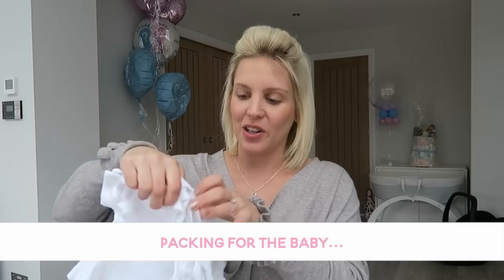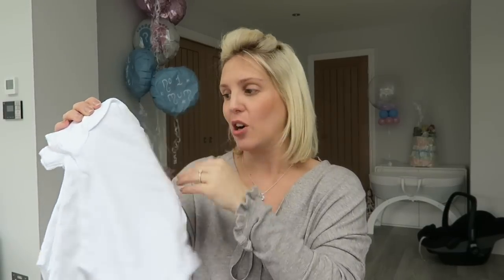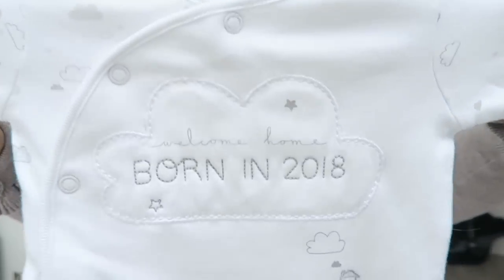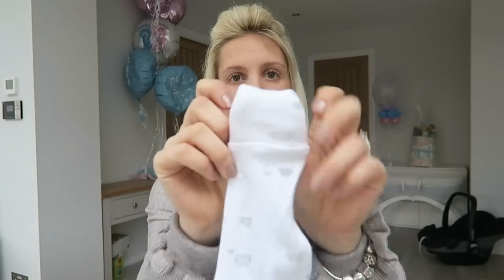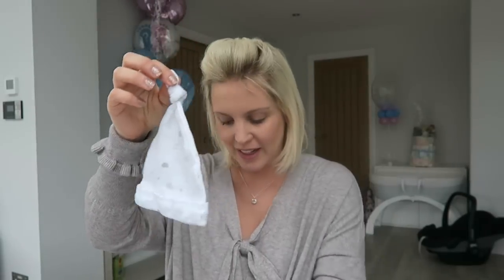Let's start with the most important person: the baby. I've got five little vests from John Lewis — their organic range, so they're really soft. It's March and a bit chilly, so I know I'll need a vest on the baby. I've also got five baby grows. I've kept one for the going-home outfit because it says 'Welcome Home, Born in 2018' — that's a Next baby grow. The others are John Lewis organic range. All of them have built-in scratch mitts where you just turn the cuffs over, and built-in feet, so I don't need separate mitts or socks.